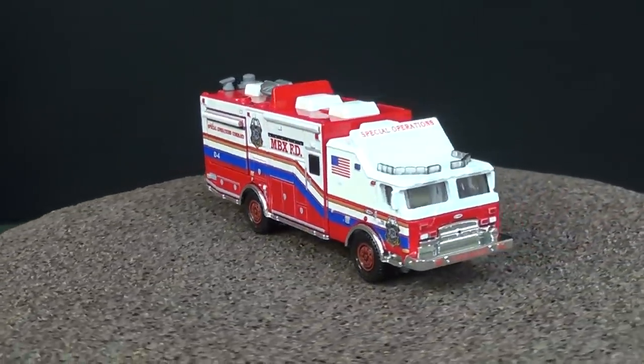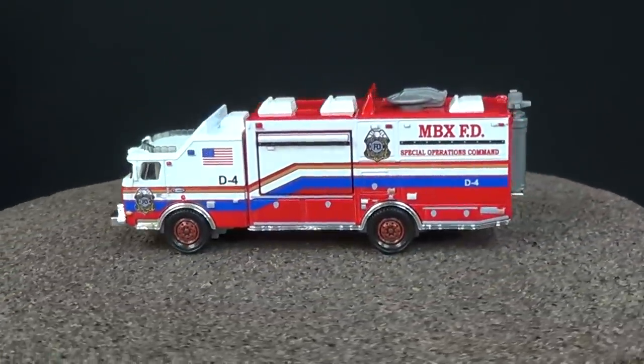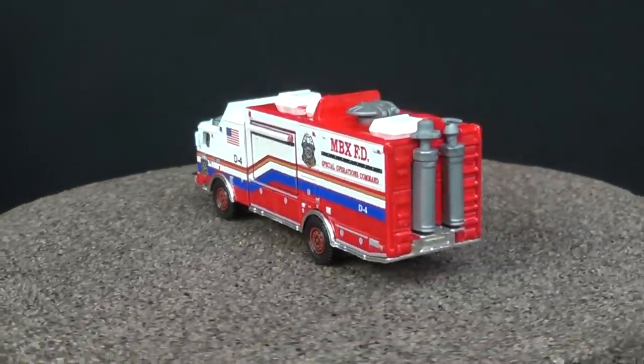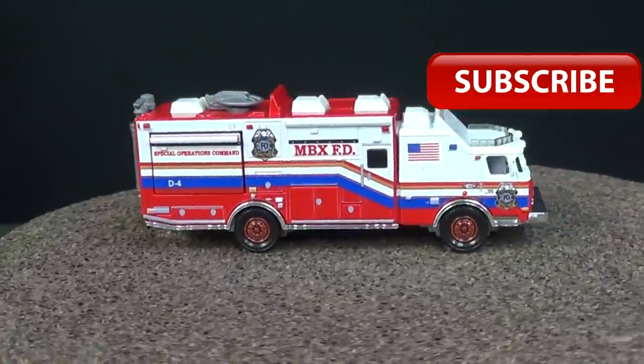I said that I bought two — one to open and one to keep in the package. There's a limit, and I might have bought the limit. It's a great piece — are you kidding? I can't pass this one up. And that's why I'm letting you know: I don't want you to pass it up either.